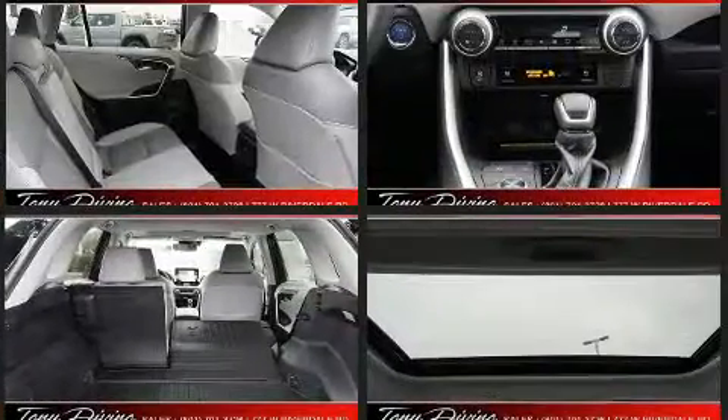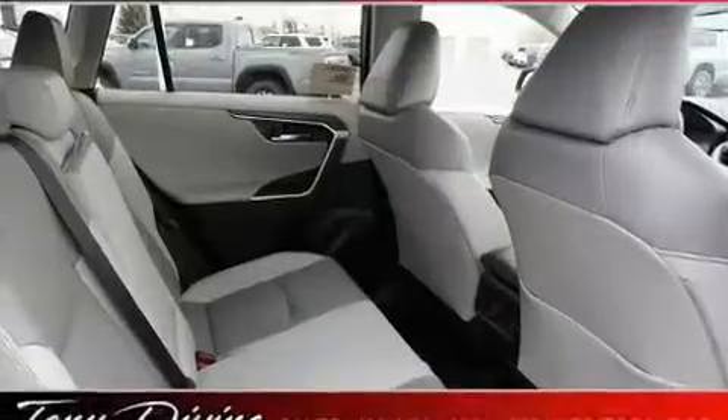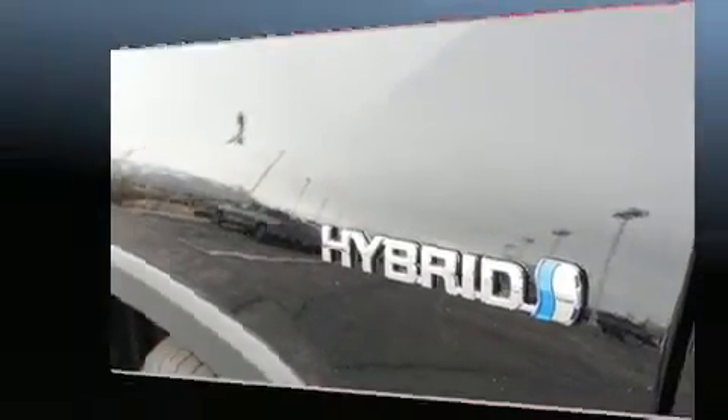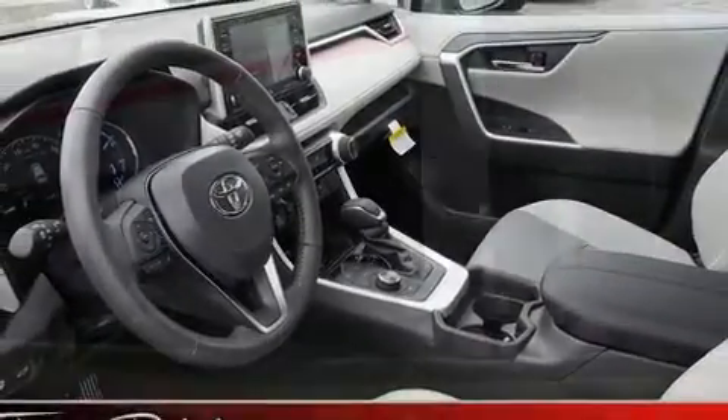Toyota also prioritized safety and security by including head curtain airbags, front and side impact airbags, traction control, a panic alarm, an emergency communication system, and four-wheel disc brakes with ABS. Brake Assist technology provides extra pressure when applying the brakes.